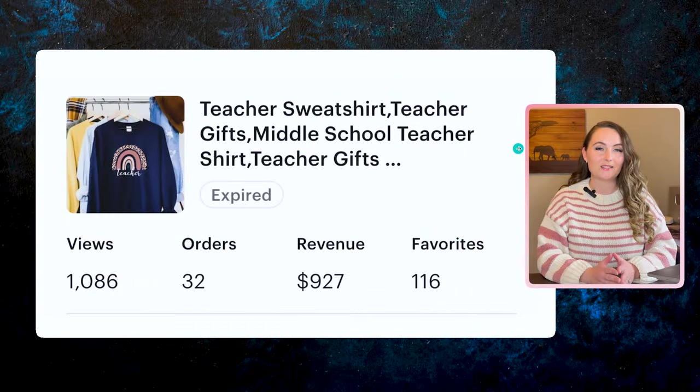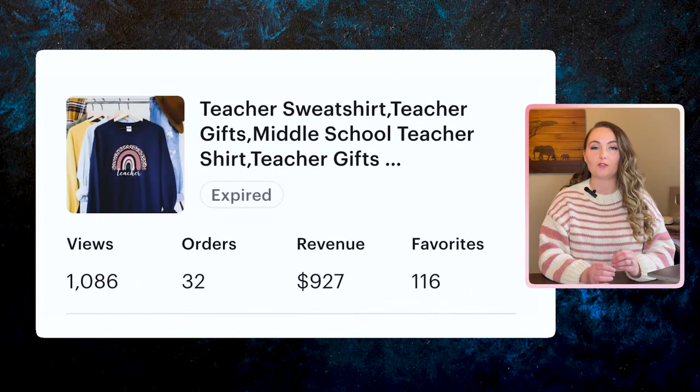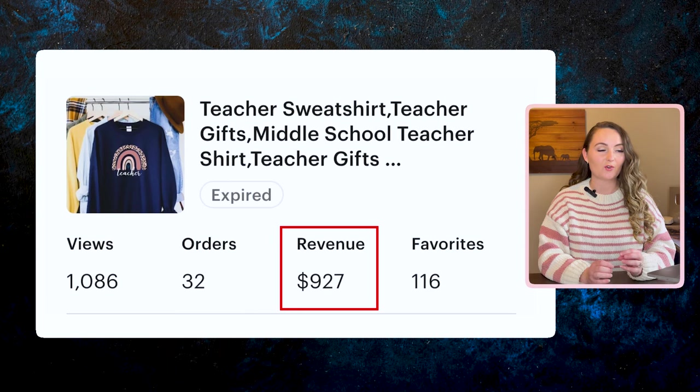My next one is this teacher sweatshirt. Back in 2020, rainbows were all the rage, and just putting some simple text underneath it — this one ended up selling 32 times for $927 in revenue.